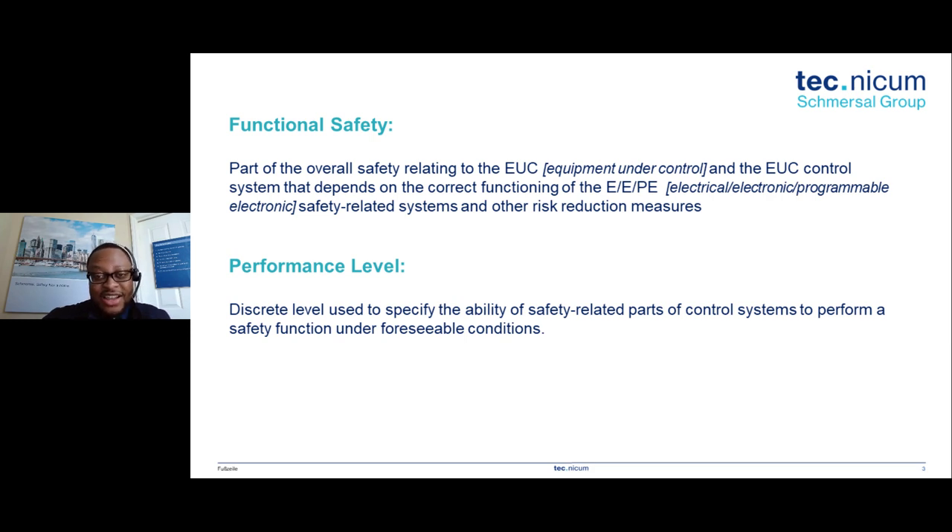What does that mean? Essentially, functional safety is the ability or reliability of the machine to effectively deliver its safety functions. For example, we have a guard door interlock — we open the guard door and the machine stops. That's the safety function. Functional safety is: is that safety function going to operate? This definition comes from IEC 61508, and many other standards have built off this concept.